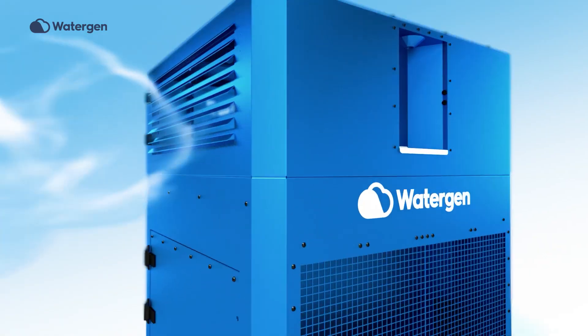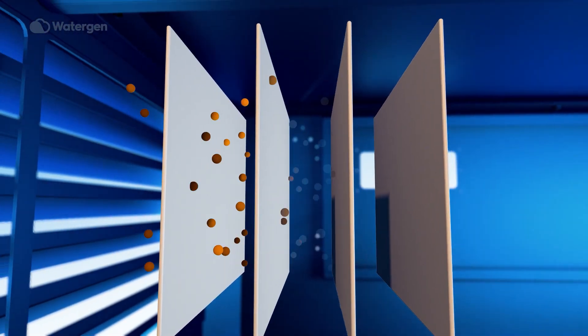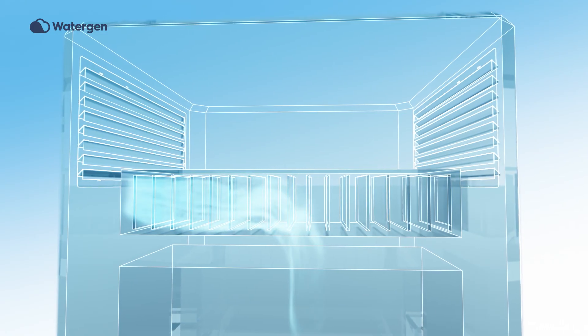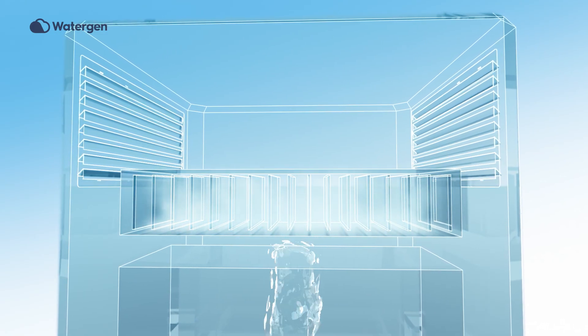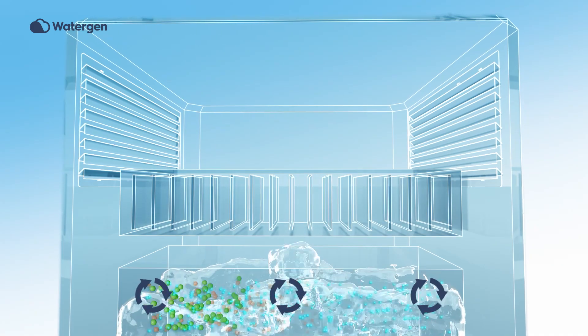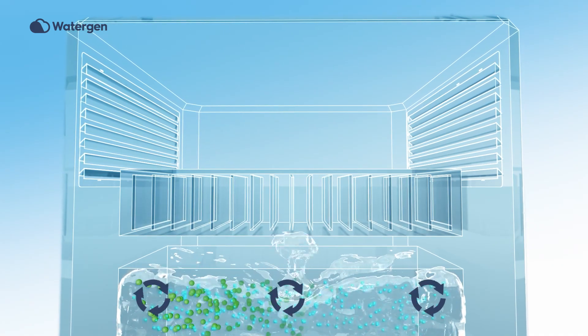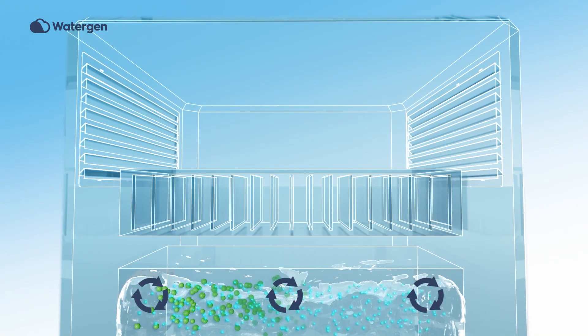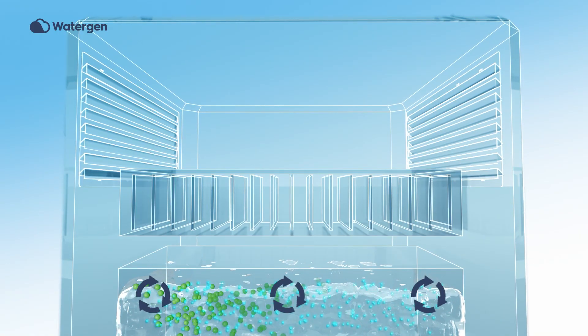The air is drawn into WaterGen's device, where filters remove dust and dirt. The clean air flows through the patented heat exchange technology, where condensation occurs and water is created. A unique filtration and mineralization process enables it to maintain fresh, tasty and healthy water, which is stored in a built-in reservoir, where it is continuously circulated to keep it fresh.